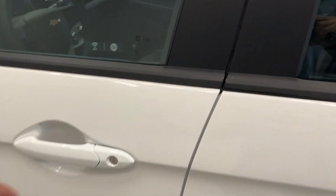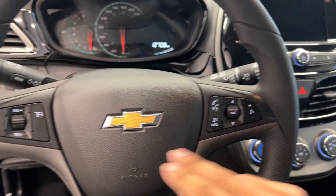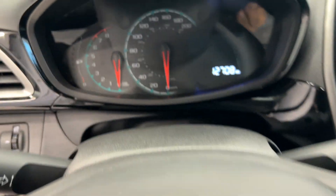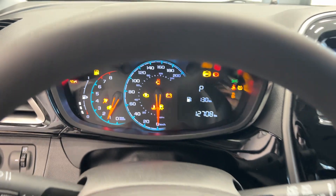We're gonna hop into the front seat here — same cloth type of seats. We have cruise control and Bluetooth connectivity. Let's start her up with a key. It only has 12,708 kilometers on it.